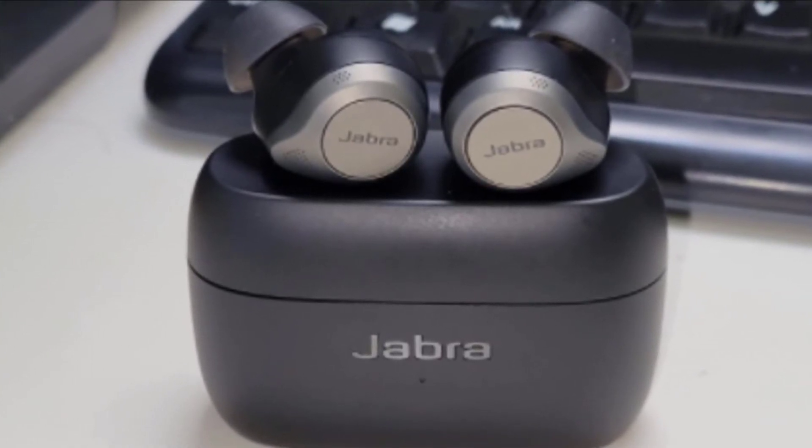We feel Jabra could have done more to increase play times, as the Elite 85T falls right in between the AirPods Pro's four and a half hours and the Bose QuietComfort Earbuds' six hours. However, the buds have terrific battery management that squeezes every minute out of the battery, and the inclusion of wireless charging is appreciated as well.